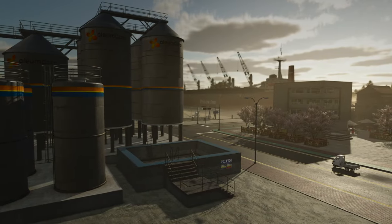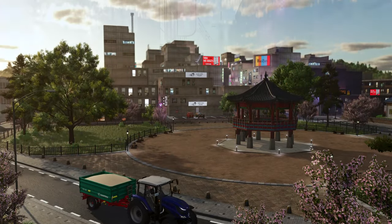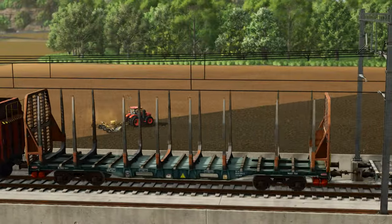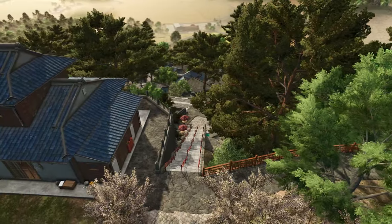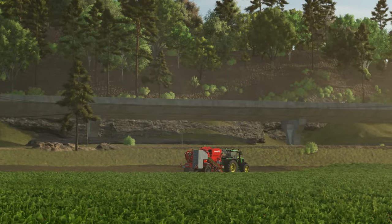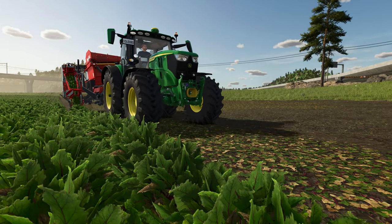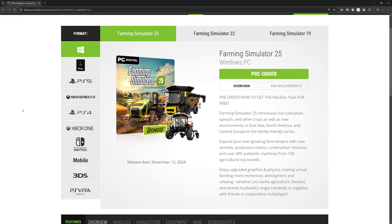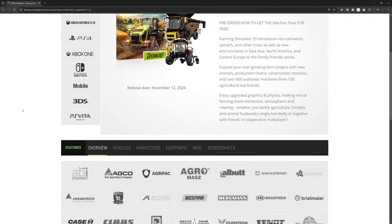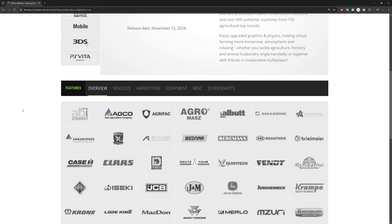We're already at round six of our journey down the Farming Simulator 25 fact sheet rabbit hole. Information has been coming out on a regular basis, and this week we continue the march to the release of Farm Sim 25 on November 12th — just five more weeks. There are still a ton of machines and vehicles yet to be revealed. Be sure to check the website each week as more brands are added; there could be some real gems in those listings that don't make it to the official fact sheets.